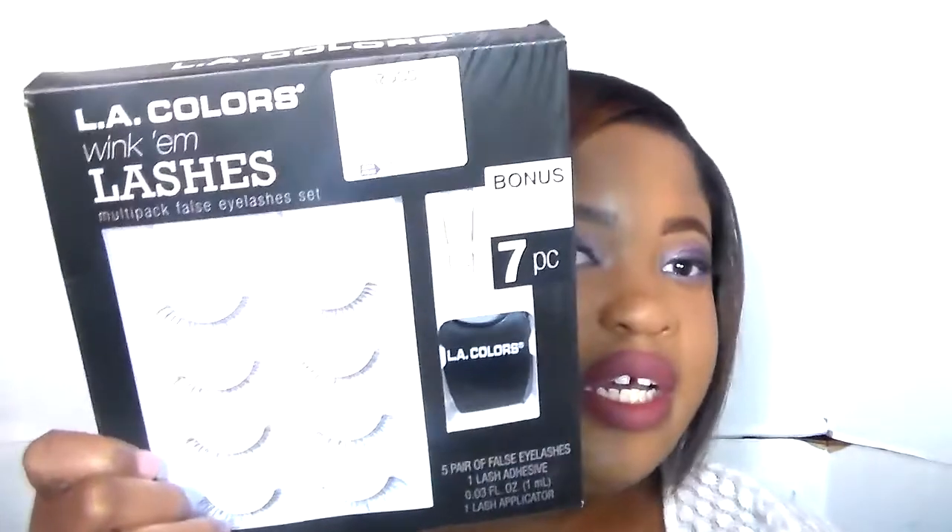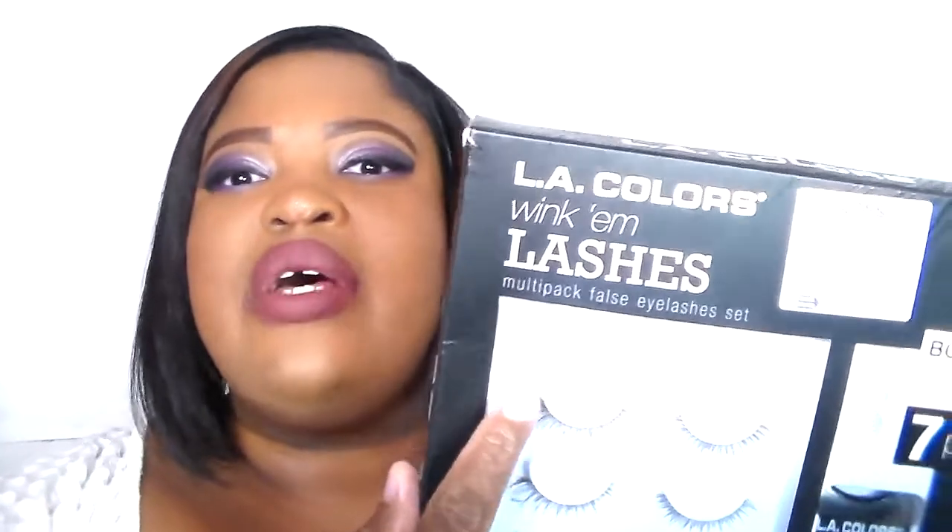You get five pairs in a pack, which is a good deal. I run out of lashes quickly — or rather, I misplace them quickly, which is not good. I'm currently wearing the top one on the pack and I paid around five ninety-nine or six dollars for this.